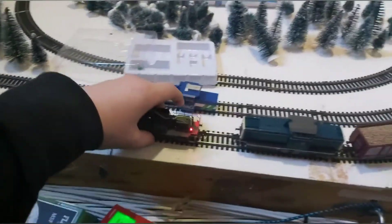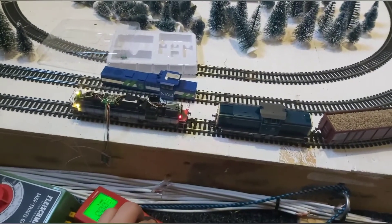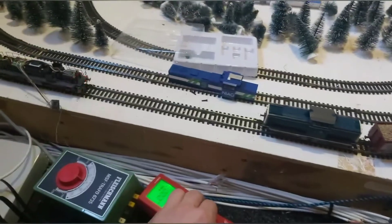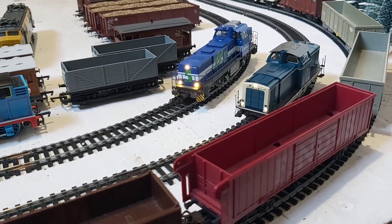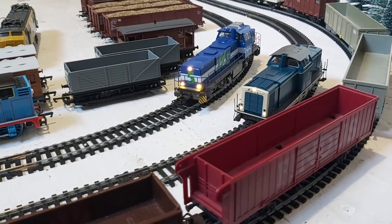I also bought a DCC decoder so I can make my own locomotive DCC. And that is where I am now, thinking about which engine will be the next to be DCC.